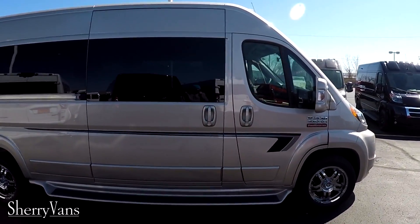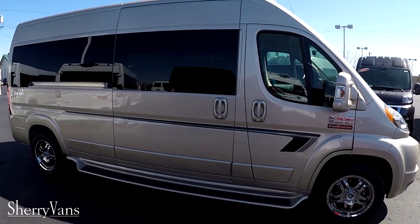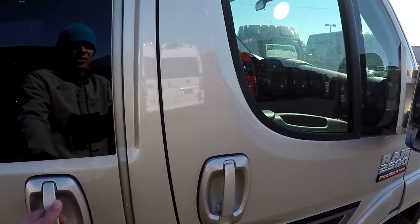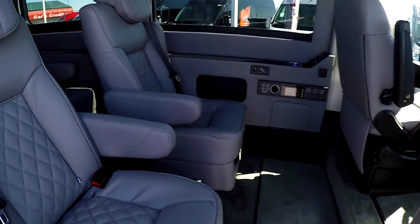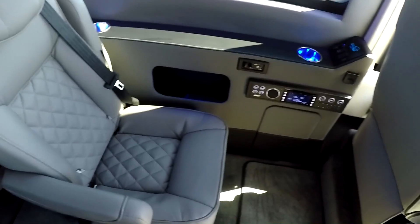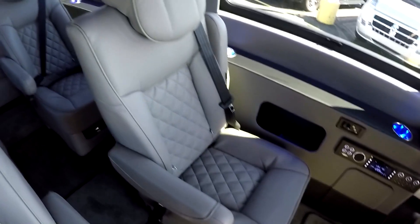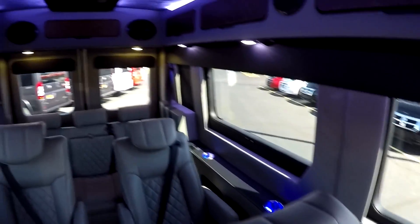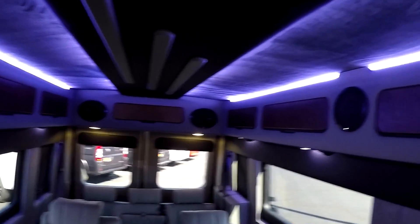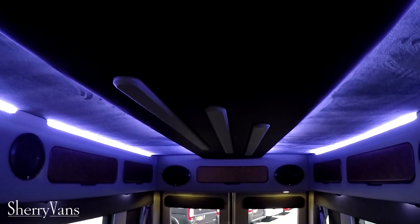I apologize for the dirty van — we're under construction right now, as you can see our brand new dealership being built, so it's a challenge keeping these clean. Now let's go inside and see this brand new package. We just started carrying this Waldoch van, and they do some different things than you're used to seeing on our Sherry van, but it's pretty similar with some subtle differences. It does feature really pretty indirect lighting up around the ceiling and a suede headliner with a nice trim piece going down the middle.